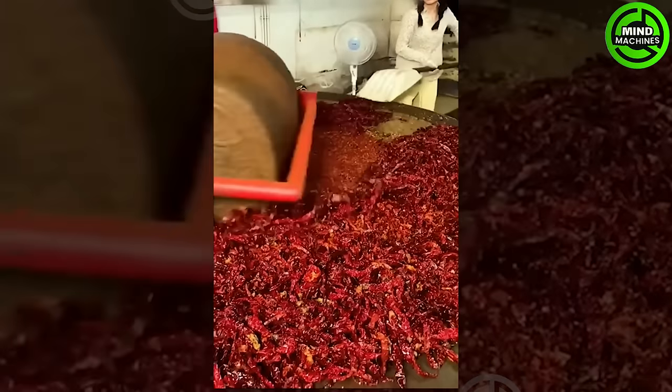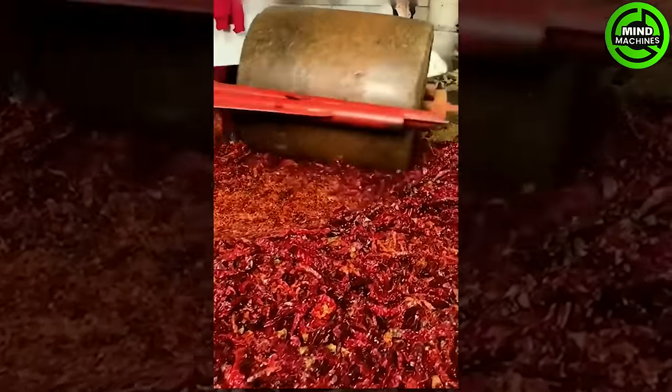This is the chili powder-making process, aided by a large roller that grinds the chili into fine powder.